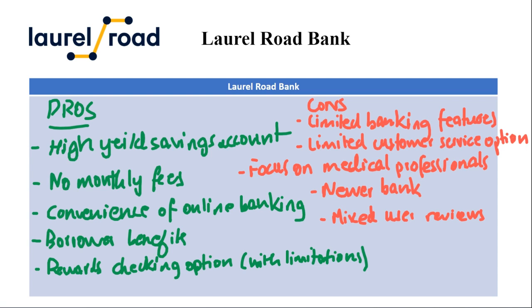The verdict: Laurel Road can be a good fit for those seeking a high yield savings account, convenient online banking, and potentially competitive loan rates, especially for certain professions. However, if you prefer the security of a traditional bank with branches, extensive customer service options, or a wider range of account features, other alternatives might be more suitable. It's wise to compare Laurel Road with established online banks before making a decision.